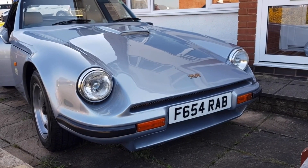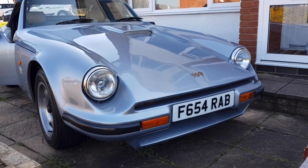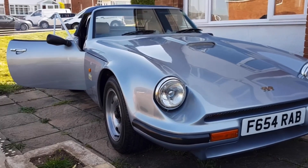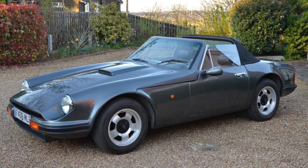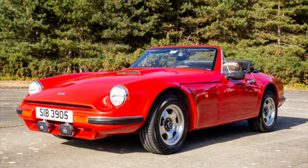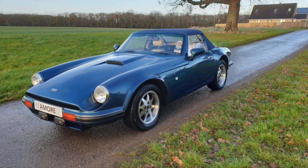In the last episode, we looked at the success of the S and how this more modest offering from TVR in many ways saved the company, introducing a more affordable, entry-level model. The 1986 to 1988 model year cars were initially just known as the S, but this was soon changed to S1 as continued development saw so many improvements to the car, and the new S2 was therefore introduced in late 1988.